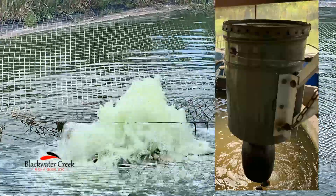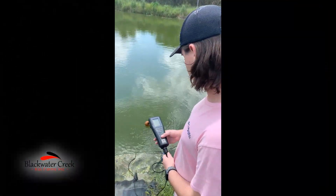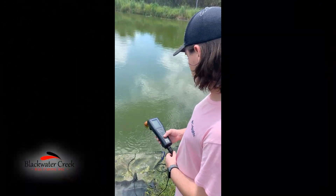We hung a deer feeder over top of the pond that feeds six times a day. Our oxygen levels are maintained with a surface aerator and are checked daily using a meter.